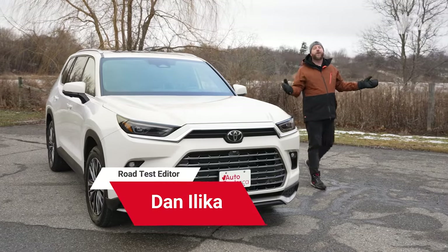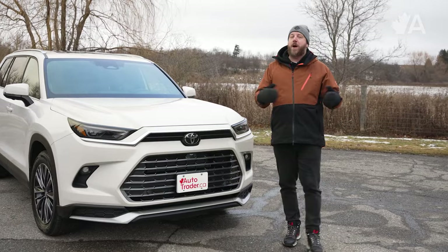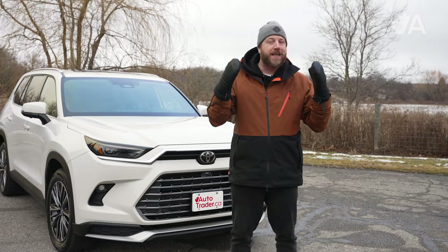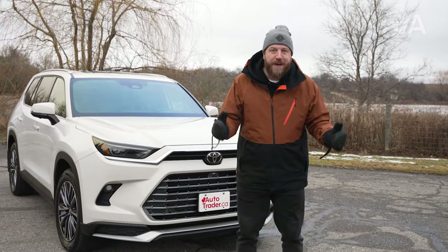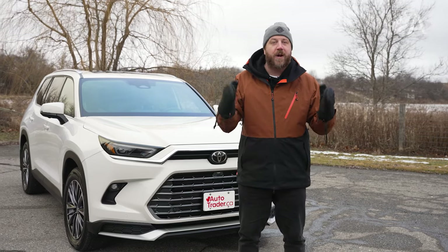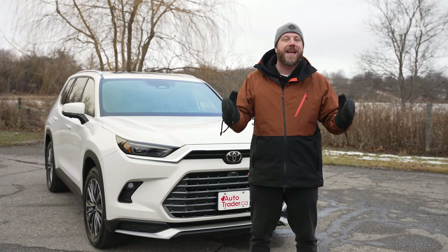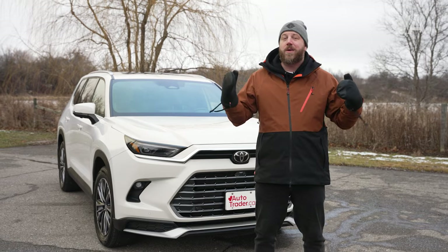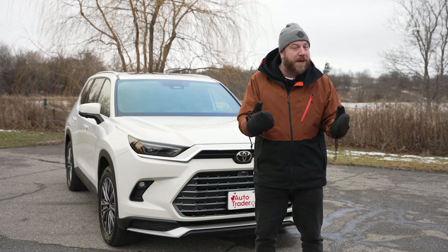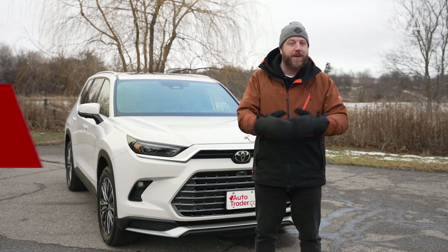Not all SUVs are created equal — that much is obvious — but sometimes it's about more than market position or size. Sometimes it's about the very essence of the vehicle itself. It's about the sum of its parts that add up to excellence. And that's exactly how I'd describe the 2024 Toyota Grand Highlander Hybrid Max, an SUV that exists as a sort of unassuming appliance intent on making family life as easy as possible, and at the same time, one of the best family haulers like it.